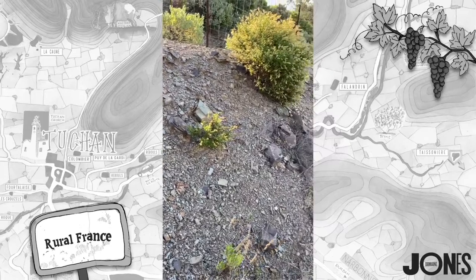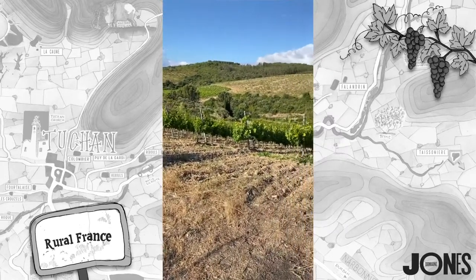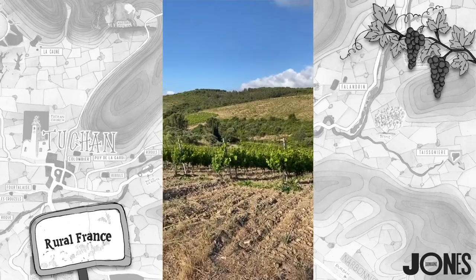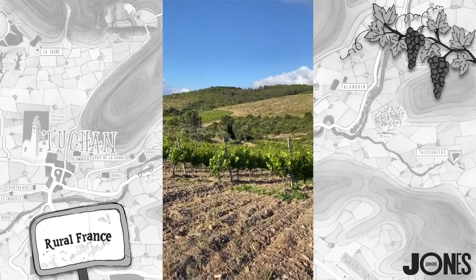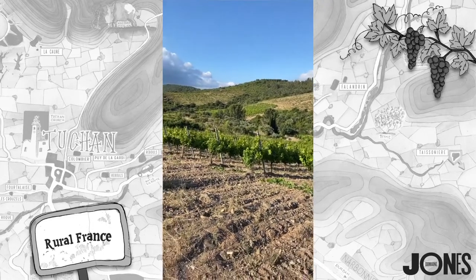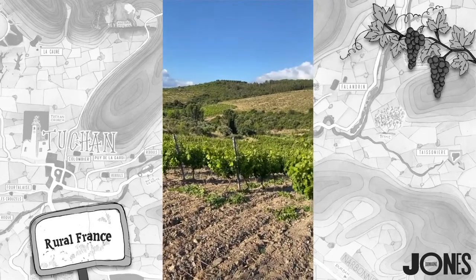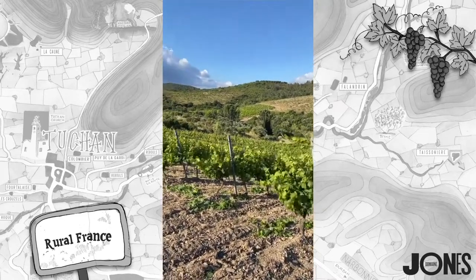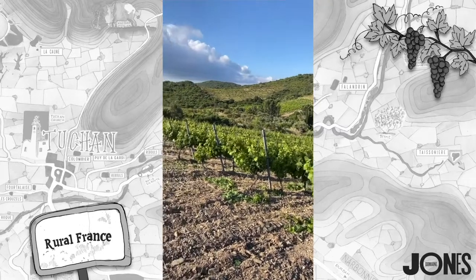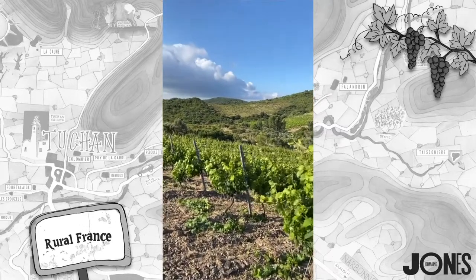Let's take a look at the vineyard itself. This is actually one of Jean-Marc's vineyards, which comes into my winery. So I rent this vineyard off Jean-Marc. It was his dad Roger who planted it initially in the 1960s. And then when Jean-Marc took it over from his dad, Jean-Marc ripped it up and replanted it. I'll explain why in a minute.